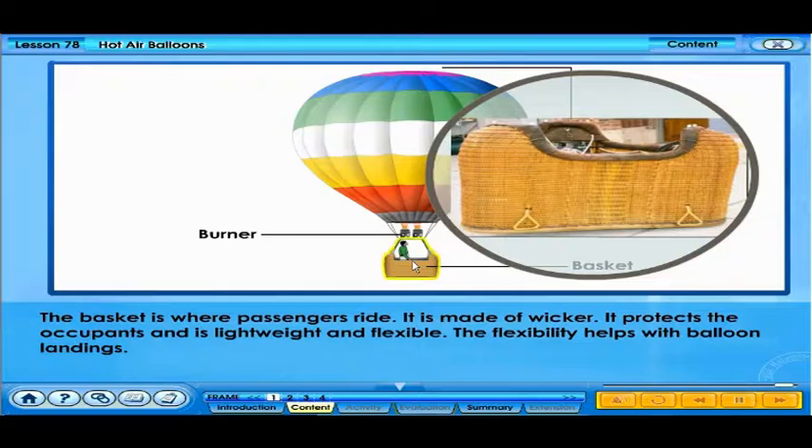The basket is where passengers ride. It is made of wicker. It protects the occupants and is lightweight and flexible.